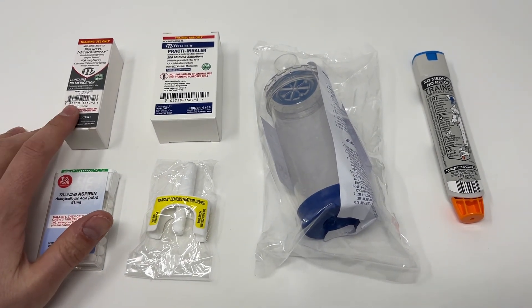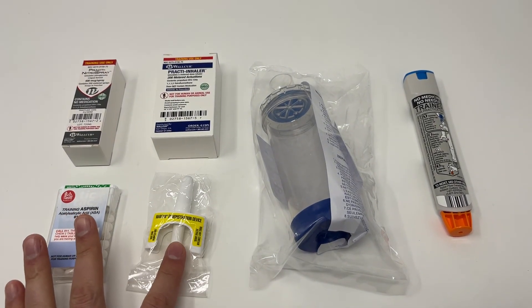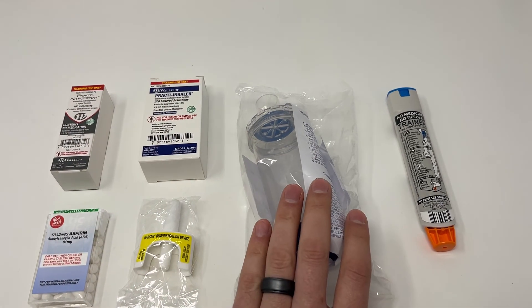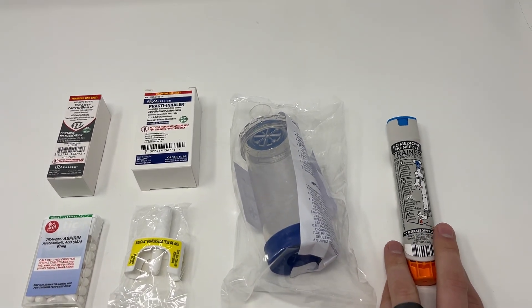It includes a practice nitro spray, training aspirin, a training Narcan nasal spray, a training inhaler MDI, a spacing device for the inhaler, and the epinephrine auto injector trainers.